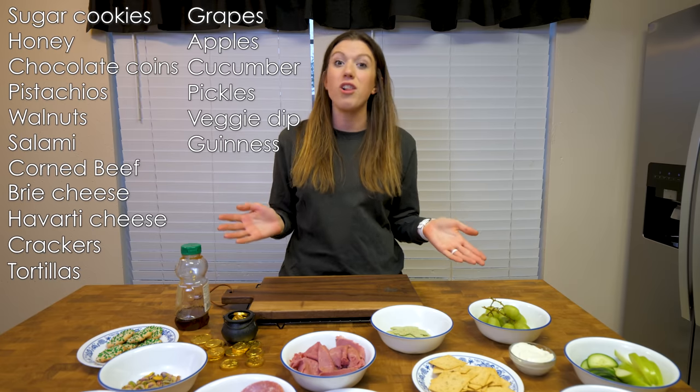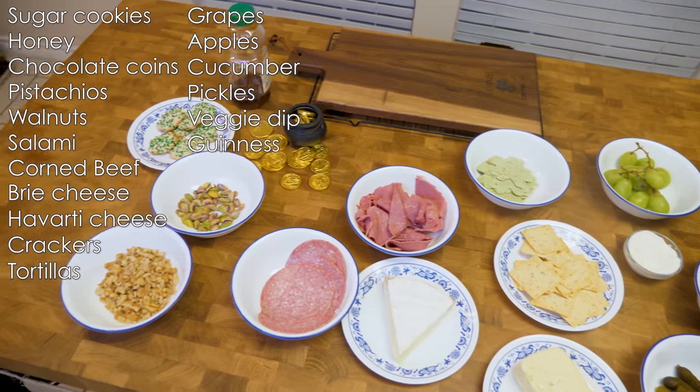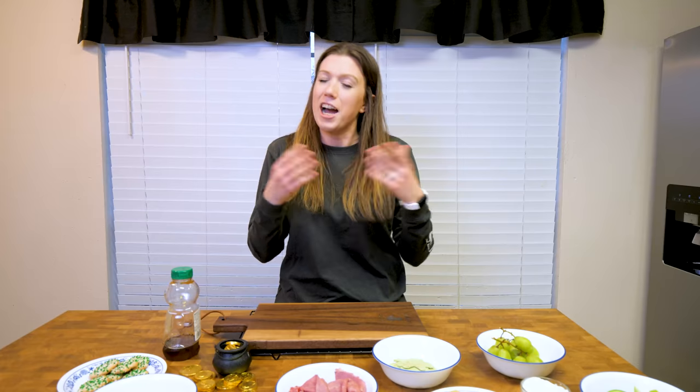Here's everything you need for our St. Patrick's Day theme charcuterie board. The main two things to remember: one, put foods next to each other that you typically eat with each other — for example, don't put cookies next to pickles because that's not very appetizing. And second, make sure you're organizing color properly. We're using a lot of green foods for this holiday theme, but typically you want to alternate your colors to create interest in the overall look of the board.